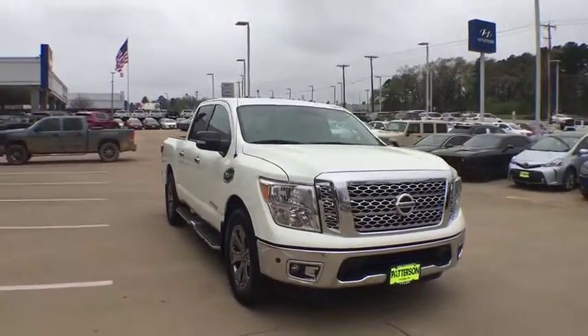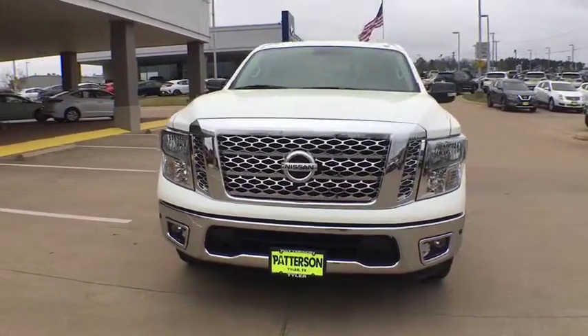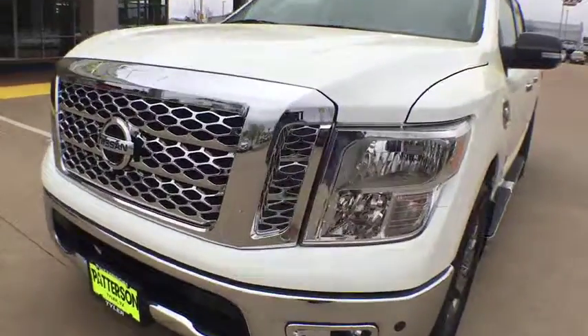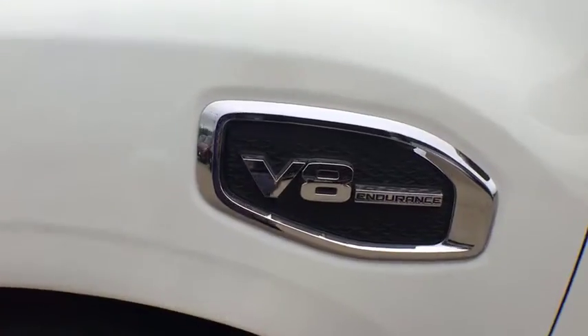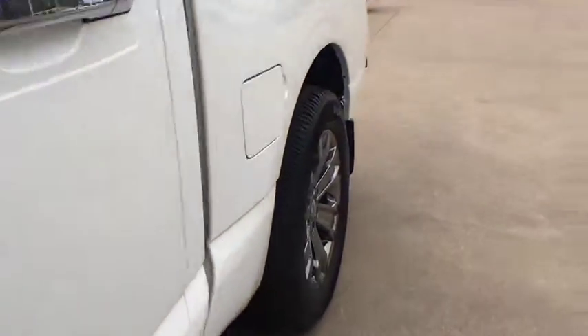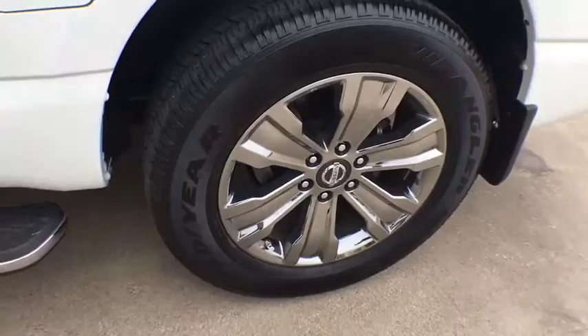Adjustable steering wheel, power steering, four-wheel disc brakes, ABS four-wheel, cruise control, keyless start, AM-FM stereo radio, auto-off headlights, universal garage door opener, rear defrost, electronic stability control, fog lamps.